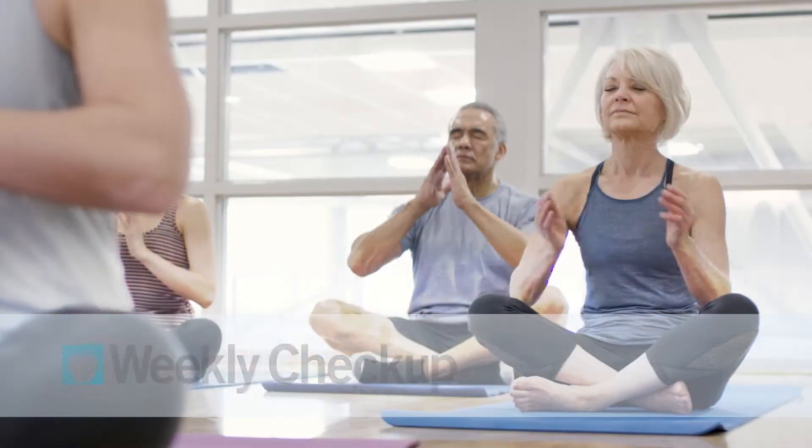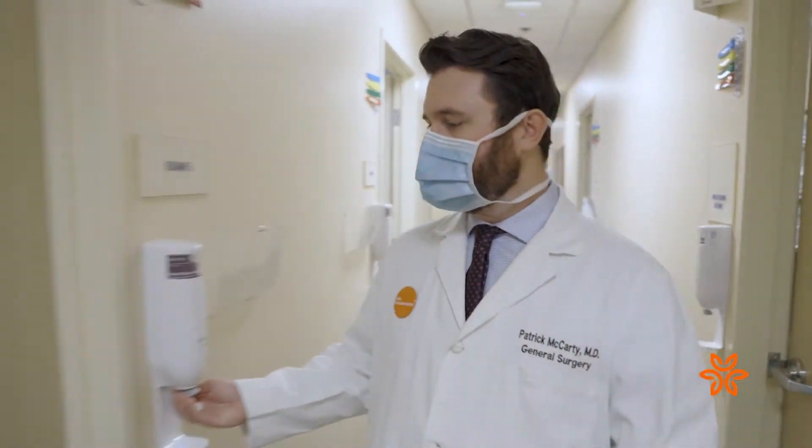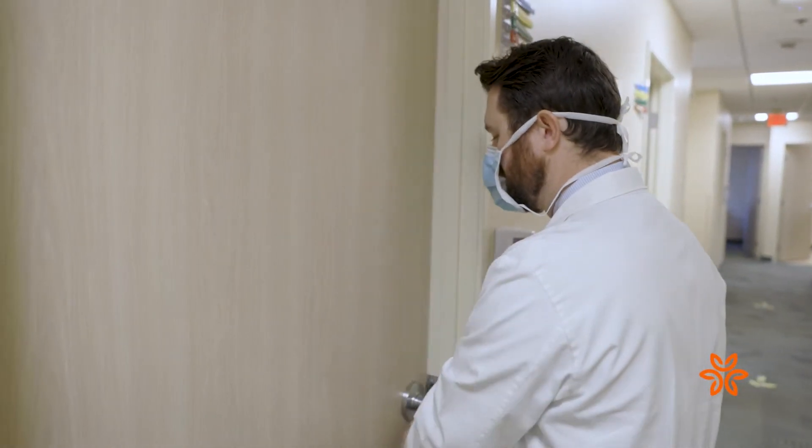Weekly Checkup, brought to you by Dignity Health St. John's Hospitals. St. John's Regional Medical Center offers a variety of advanced surgical treatments to repair hernias, most common in the abdomen or groin area. General Surgeon Patrick McCarty explains.